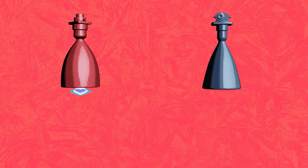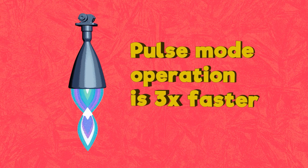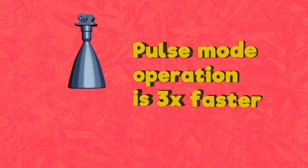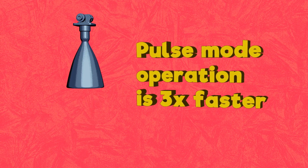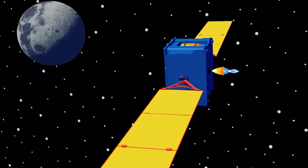While other engines have a pulse mode, Talos' new technology can pulse three times faster than the competition. The faster the pulsing, the greater the control over the spacecraft's movement on ascent and descent.